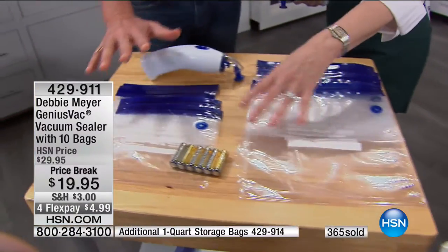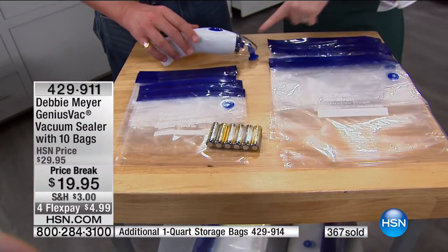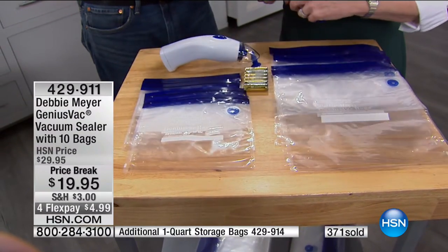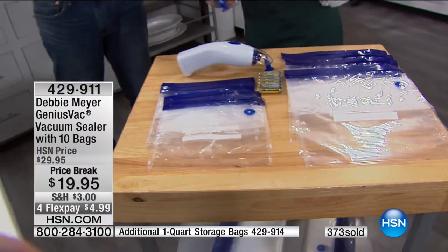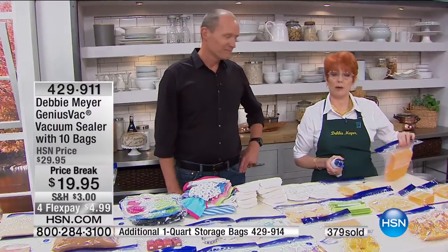You're getting five of the quarts and five of the gallon bags, you're getting the Genius Vac and batteries included, ready to go — it is under $20. It'll be the best $20 you've spent today. When we talk about bulk shopping, that always means we save money — lots of money.